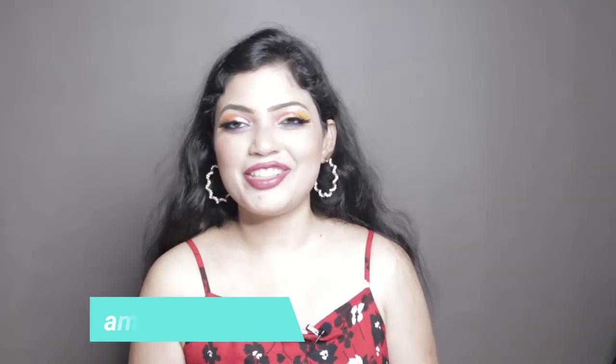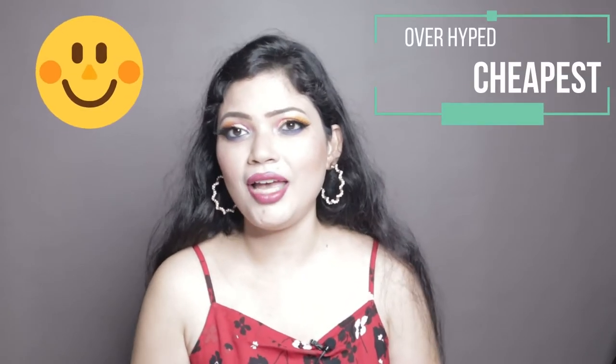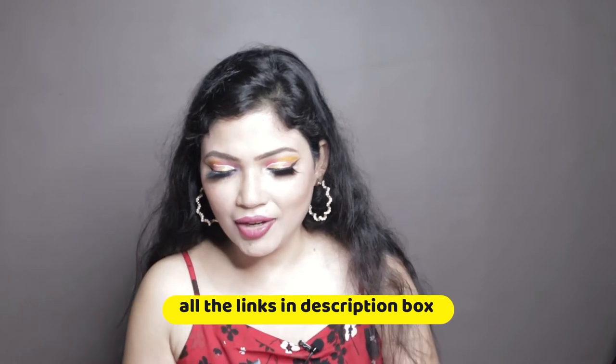Hi everyone, welcome back to our channel Fahim Meghna. Today's video is the Amazon makeup haul — everything that is overhyped, and everything is very affordable. All the products are within 400 rupees and these are the cheapest makeup products that you will get on Amazon. Yes, they are overhyped also, so let's begin this video otherwise it will be a long video.